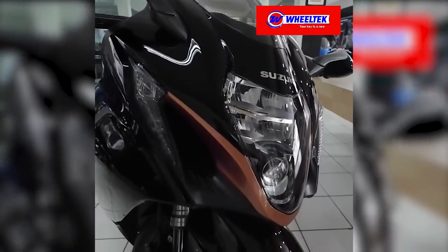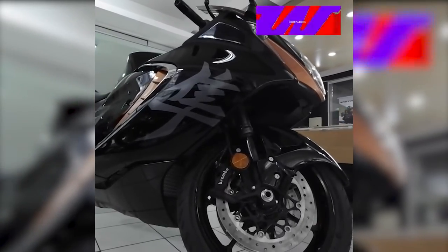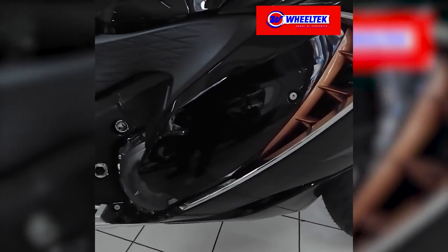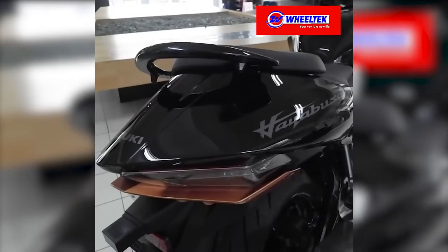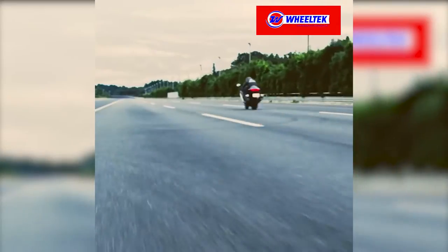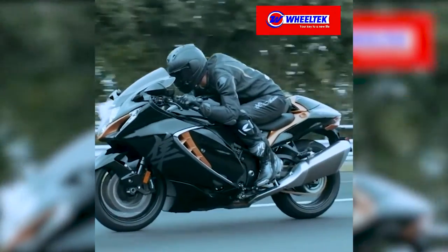The 2022 Suzuki Hayabusa. The Hayabusa reaffirms its status as motorcycling's ultimate sport bike. This new generation of Suzuki's flagship sport bike is propelled by a muscular, refined, inline four-cylinder engine housed in a proven and thoroughly updated chassis, with incomparable manners managed by an unequal suite of electronic rider aids, with stunning aerodynamic bodywork that is distinctly Hayabusa.